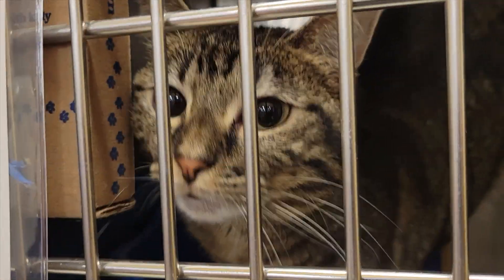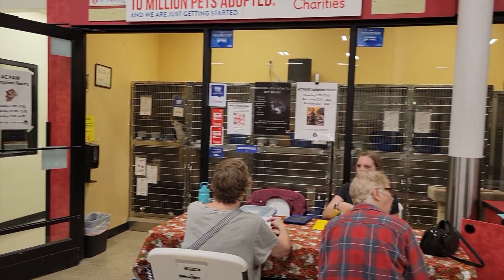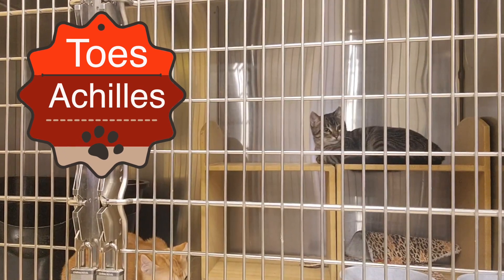Another edition of the Weekly Paws. I'm at the cattery at PetSmart today again with AC Paw. We have these two adorable little kitties. Right here, this orange guy, his name is Achilles.